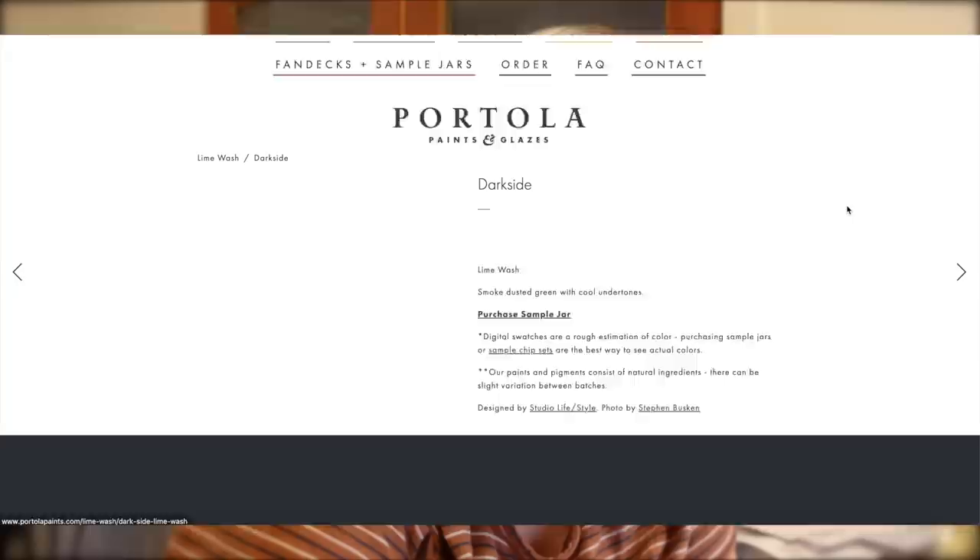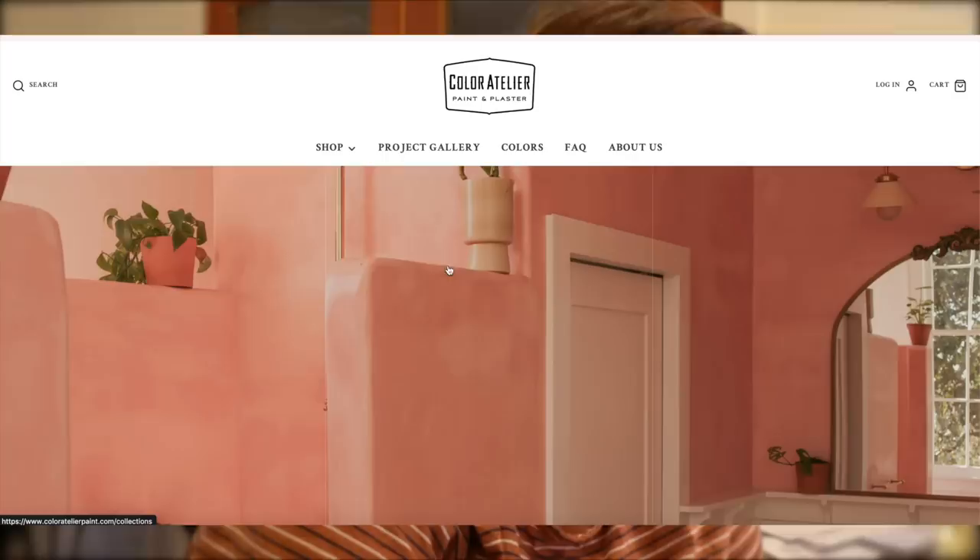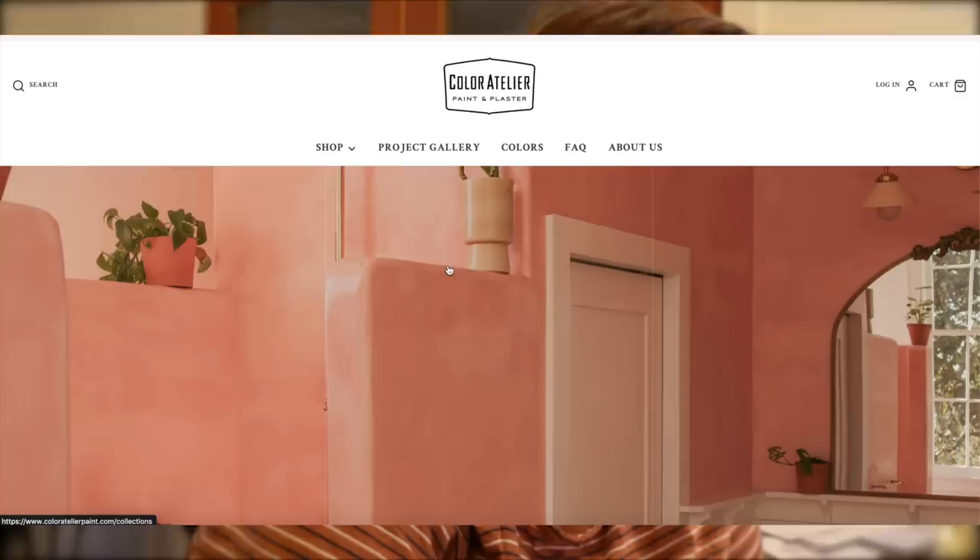Of all of these I really like 'Shelter.' 'Dark Side' is kind of a freaking vibe — a smoky, dusted green with cool undertones. That could be really pretty in a bathroom. Let's look at Color Atelier — they also have lime wash and I've ordered from them many times because we did that entire upstairs bathroom with them. They have a lot of colors.